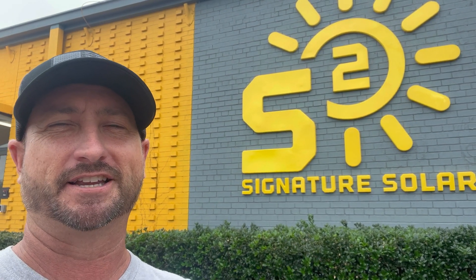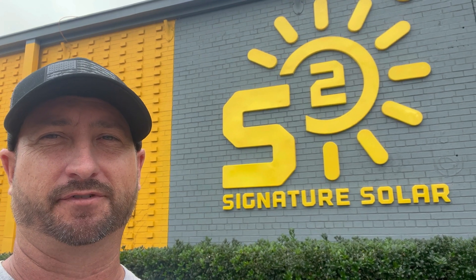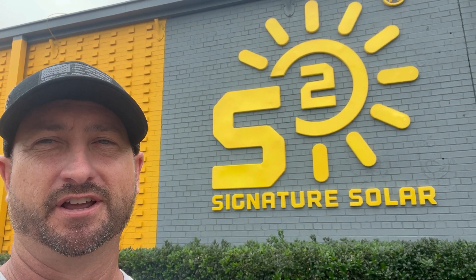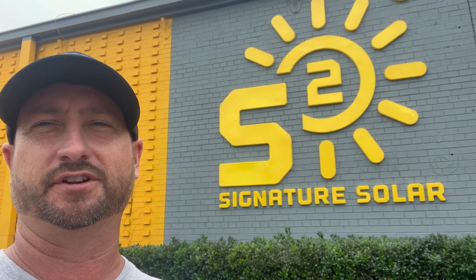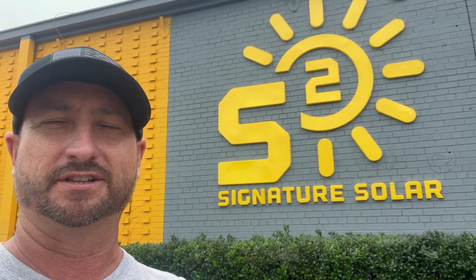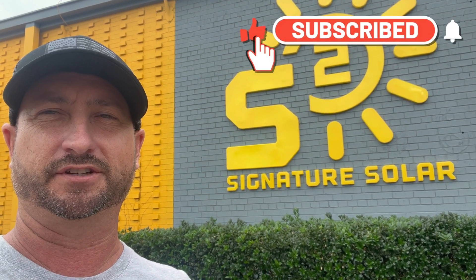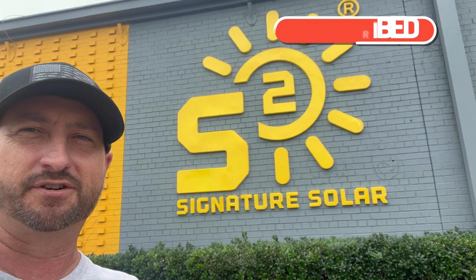After finishing my full tour of Signature Solar, I can say this: they are a legitimate company. Don't hesitate to use them for any of your solar needs — panels, racks, batteries, inverters — they've got it all. I also have a discount code: use UNPLUGGEDTEXAN5050 to get $50 off your order. I'll leave that discount code in the description of the video. Thanks for watching — see you in the next video.